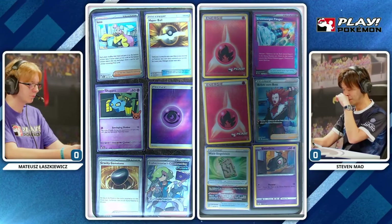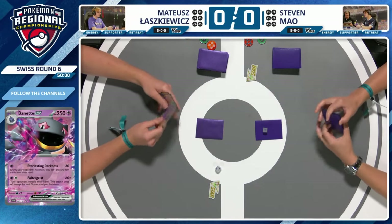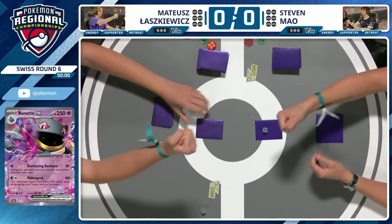What have you seen? Even's prize — that Prime Catcher. Oh my goodness, the A-spec, and it is at the top as well. Win and in — here we go. Swiss round six is about to get started.